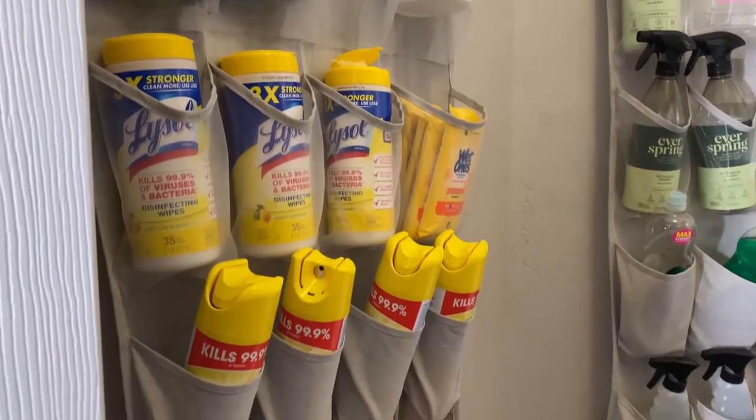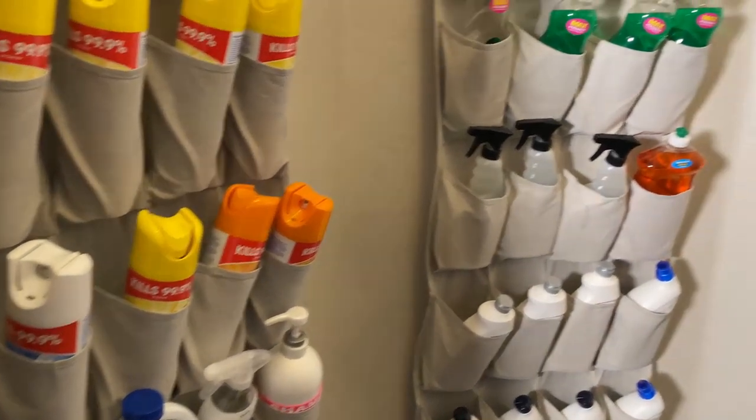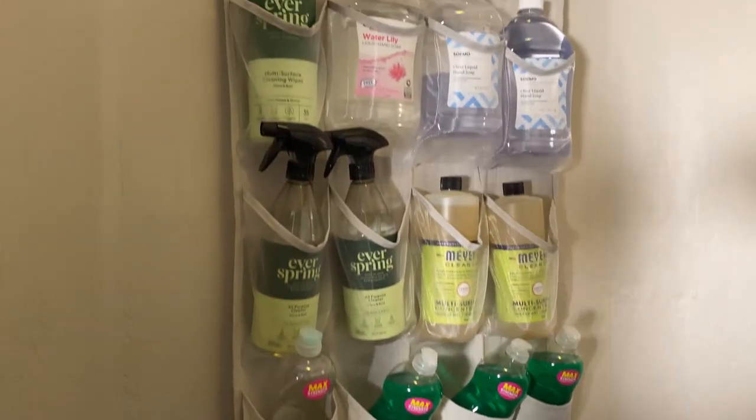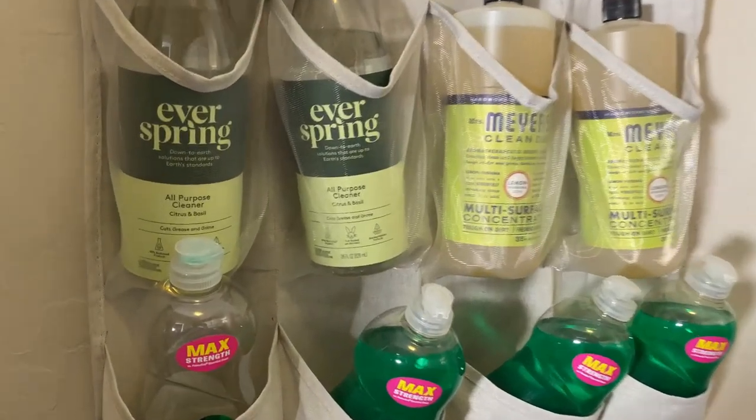Let me know in the comments below where you store your cleaning supplies — is it under different sinks, in a specified closet, or hanging off your walls like mine? I hope you enjoyed this video, and I'll see you in the next one. Bye!